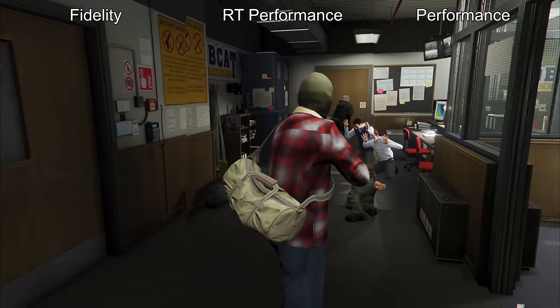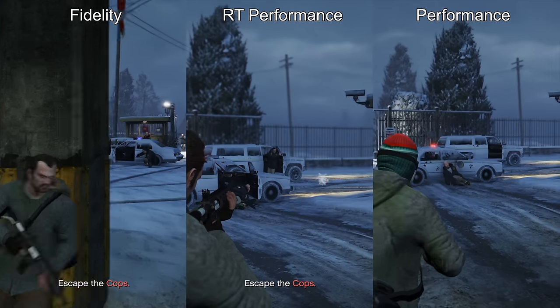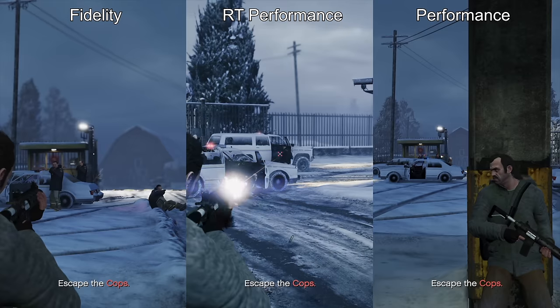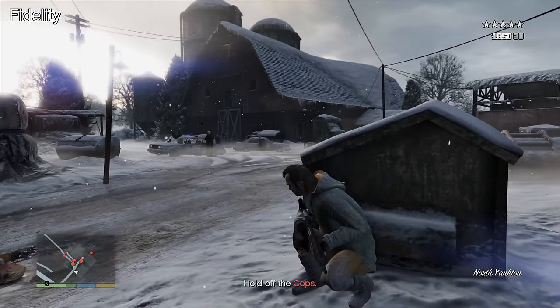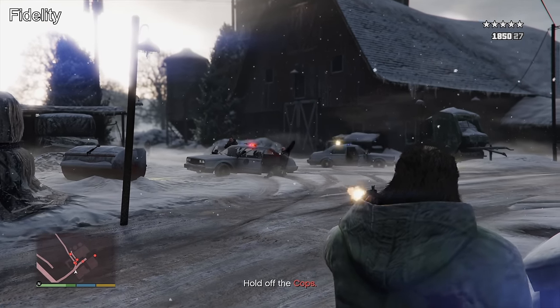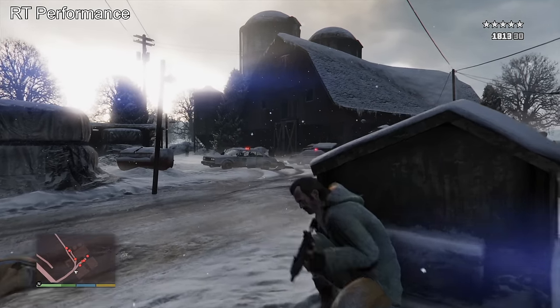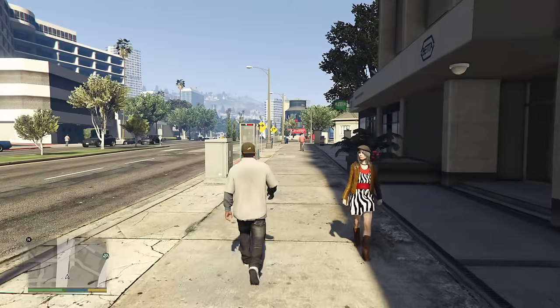Then there's performance RT mode, or performance ray tracing mode, which is upscaled 4K, 60 FPS, with ray tracing enabled. This looks the best and is still smooth — this is what we mostly played on, especially on the PS5 version. Blasting through the city or the countryside at high speeds looks good, and even with a lot of action on screen like a big police chase with helicopters and everything, everything seems to be good.